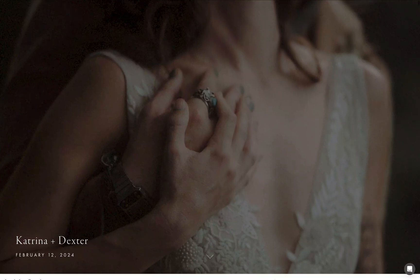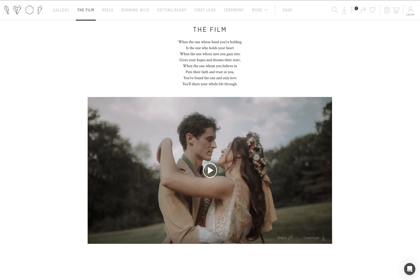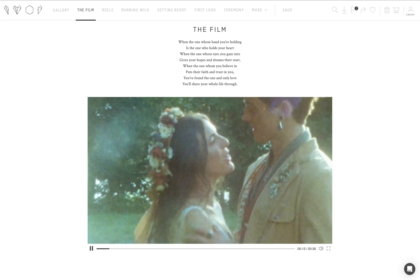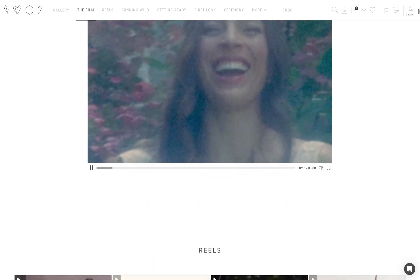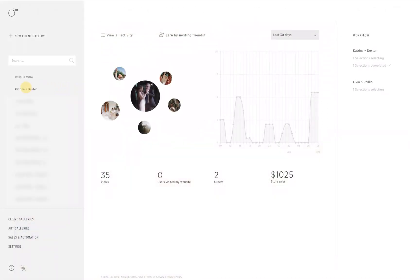Hey everyone, I'm Lauren from PicTime and today I'm going to walk you through our new and much anticipated feature, Video Delivery. Video Delivery allows you to incorporate native videos into your PicTime galleries, either as a separate scene or alongside your photos. Let's explore how it works.